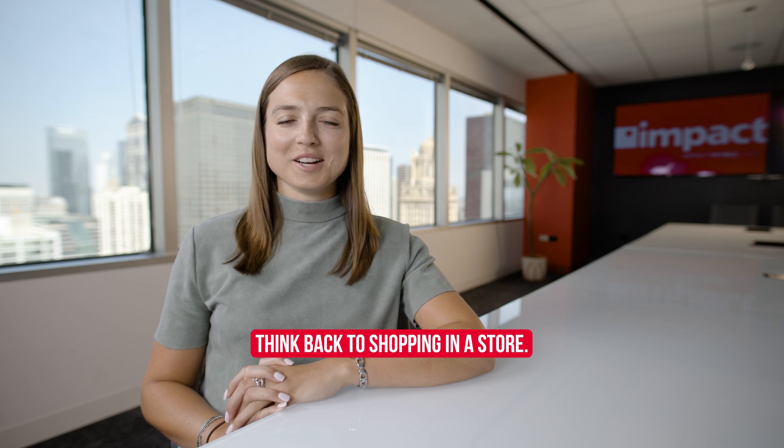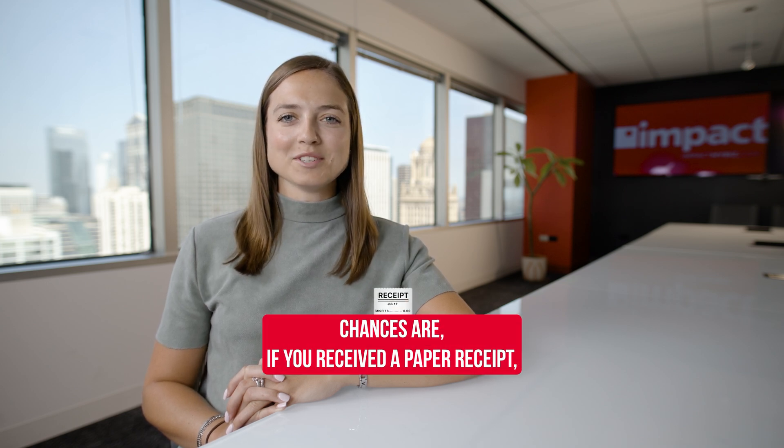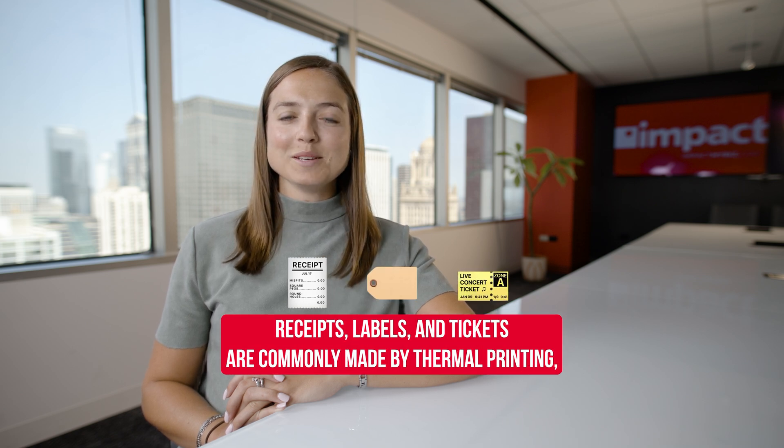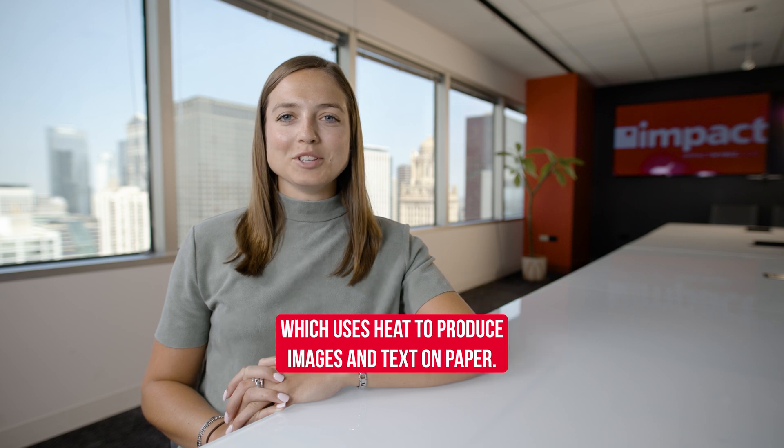Think back to shopping in a store. Chances are, if you received a paper receipt, it was created without a drop of ink. Receipts, labels, and tickets are commonly made by thermal printing, which uses heat to produce images and text on paper.